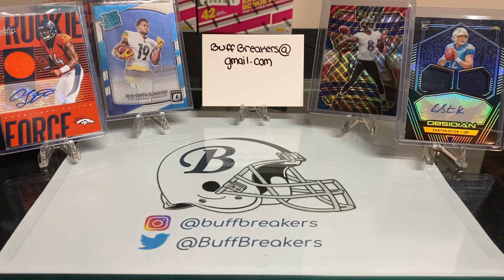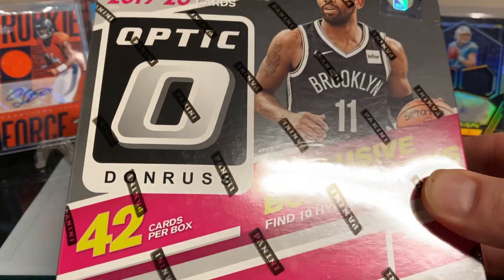Good evening and welcome back to Buff Breakers. Tonight we are going to be doing a giveaway, and I also want to update everyone on the NBA break that I have going on right now.